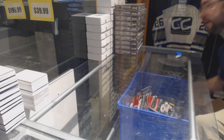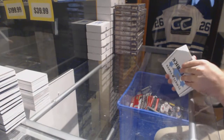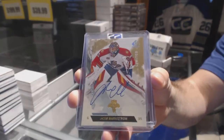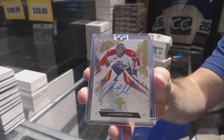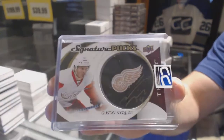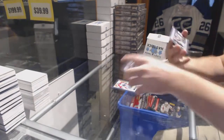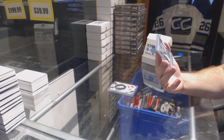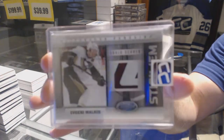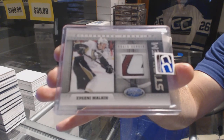Box number four which goes to Dave E. We've got a limited base auto of Markstrom. We've got a signature pucks from Trilogy — Gustav Nyquist. And we've got — these are really hard to hit — a Stickum number 250, game-use stick piece of Evgeny Malkin.